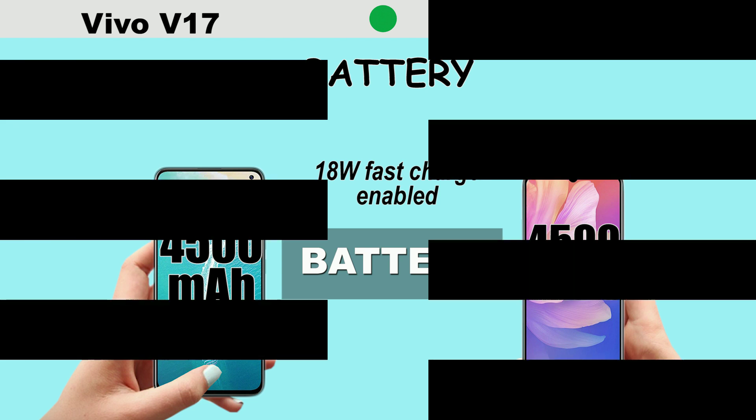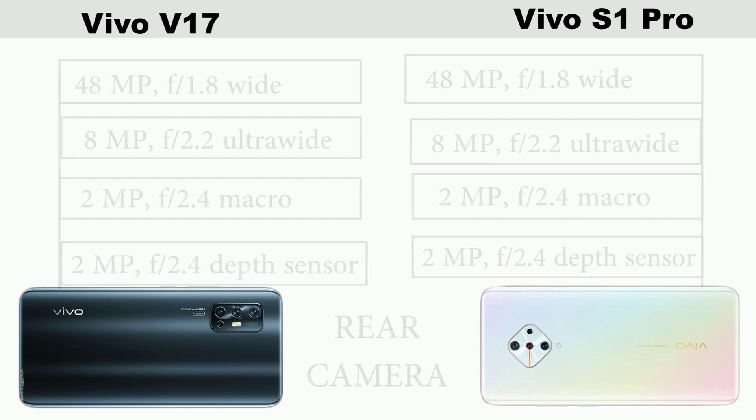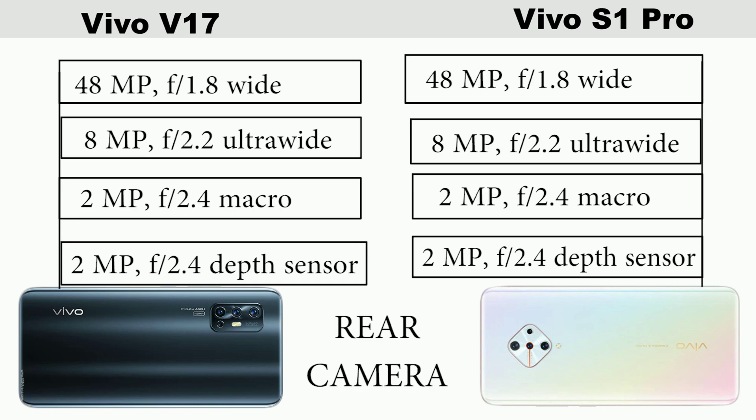When it comes to the camera aspect, both smartphones pretty much have the same features in terms of the rear camera. The same 64MP quad rear camera, 8MP ultra wide, 2MP macro, and 2MP depth sensor. So there isn't much difference when it comes to the camera aspect.